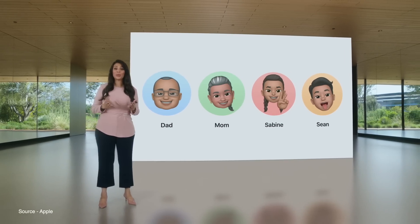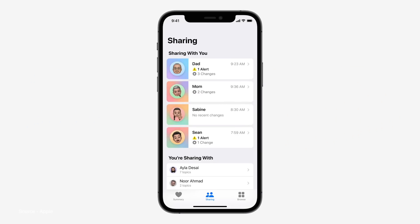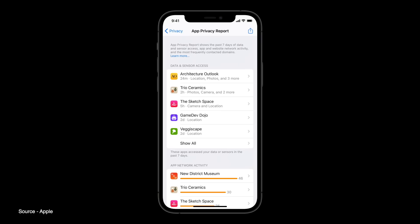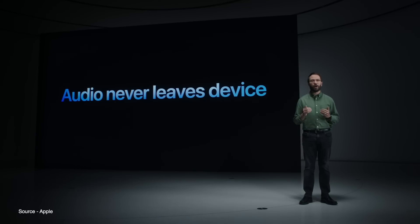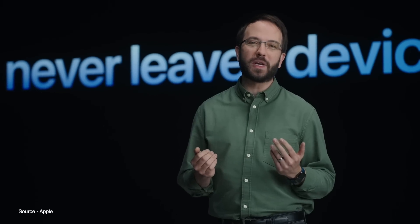Some other quick updates to iOS 15 include new Health app features that allow users to share health information with family members to better track loved ones, better metrics to assess whether you might be at risk of falling, and other health changes over time for easier monitoring. Privacy continues to be a focus for Apple, with app privacy reports showing you when you've granted permissions to apps and how recently those apps have made contact, and Siri audio is now never leaving your device, so requests are a lot faster and safer.